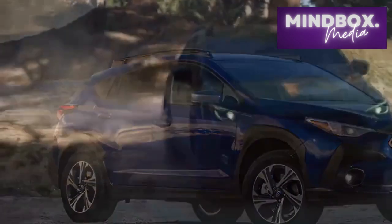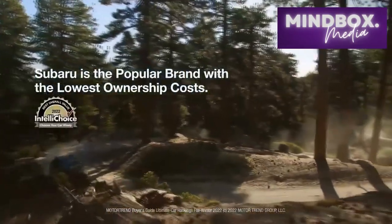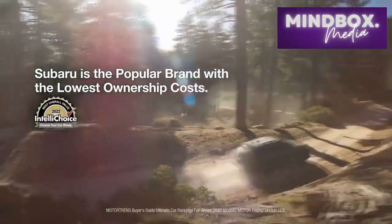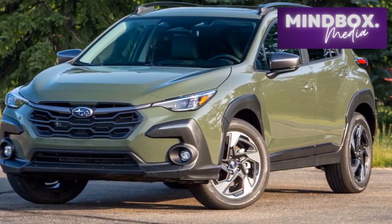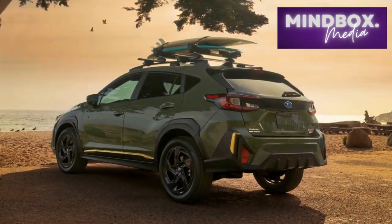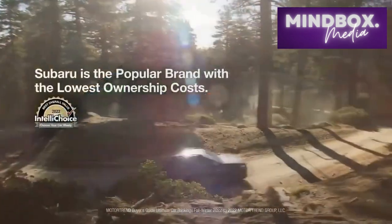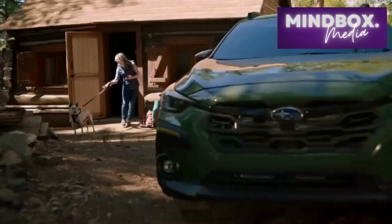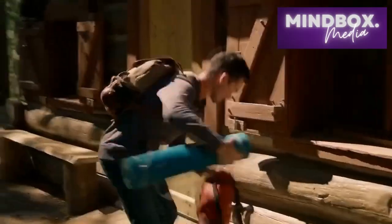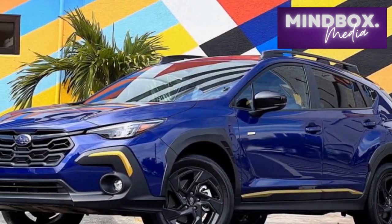Safety and technology. Subaru has always been at the forefront of automotive safety, and the 2024 Crosstrek is no exception. Equipped with Subaru's latest EyeSight driver assist technology suite, the Crosstrek offers a comprehensive set of advanced safety features, including adaptive cruise control, lane departure and sway warning, pre-collision braking, and more. The inclusion of these features is standard across all trims, underscoring Subaru's commitment to prioritizing driver and passenger safety. Furthermore, the Crosstrek integrates cutting-edge technology to enhance the driving experience. An available Harman Kardon premium sound system elevates audio quality, while the intuitive infotainment system supports wireless connectivity and navigation.